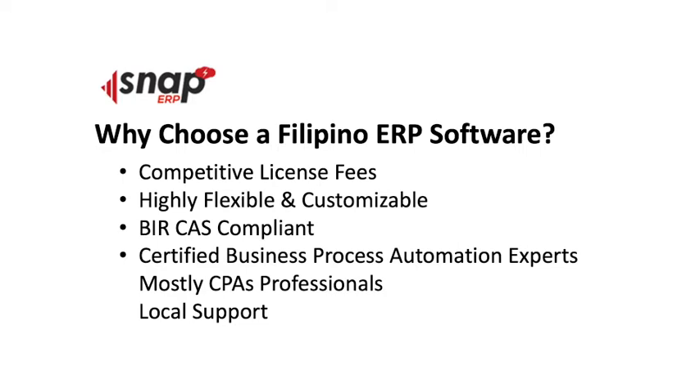Now let's dive into the main reasons for choosing a Filipino ERP software and how it can help you in business process automation. Number one: Filipino ERP systems are very competitive in licensing — whether it's an on-premise license fee or a subscription license fee, we are highly competitive in pricing. Next, since we are the ones who develop the application, we are highly flexible and can customize your unique business processes and unique business reports.